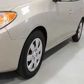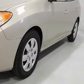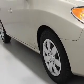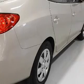Keyless entry, power windows, an AM-FM stereo, power mirrors, an alarm system, power steering, and an adjustable tilt steering wheel. Call today to schedule a test drive.